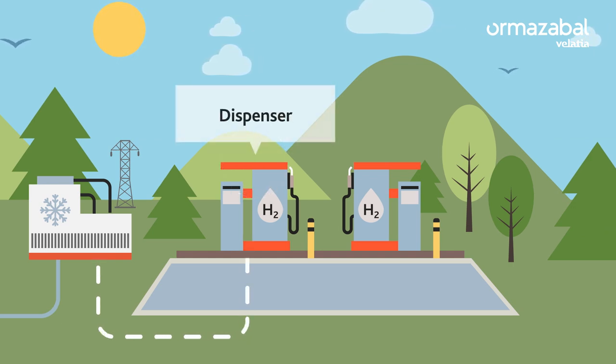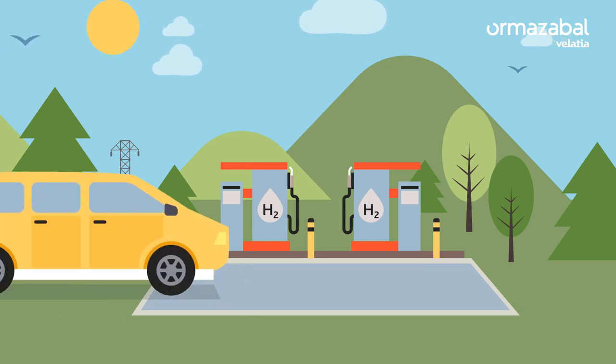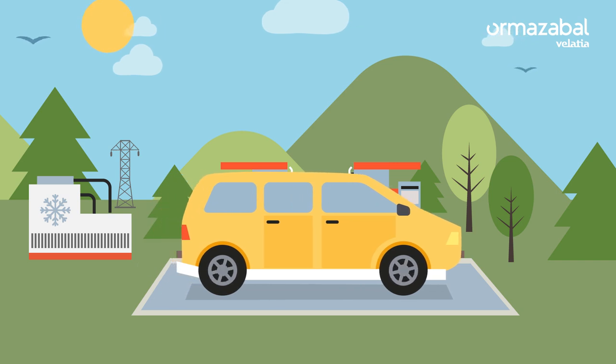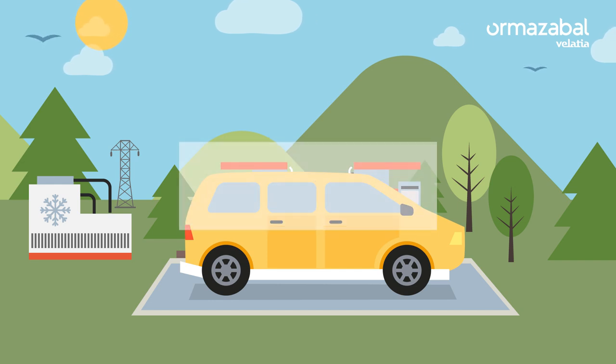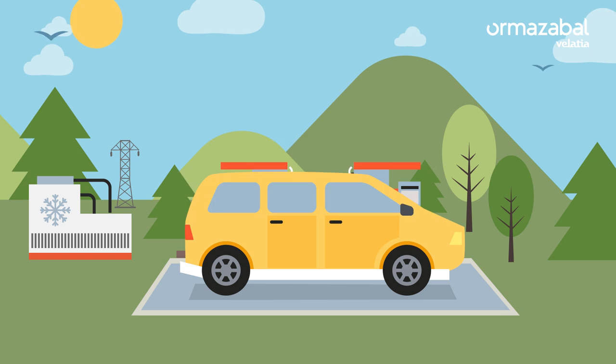Refilling at a hydrogen station is very similar to refuelling at a petrol station, but with some special features. For example, the connection between the filling nozzle and the vehicle's reservoir remains airtight during refilling to prevent the release of gas. Hydrogen is sold by the kilo, not by the litre, like petrol or diesel.